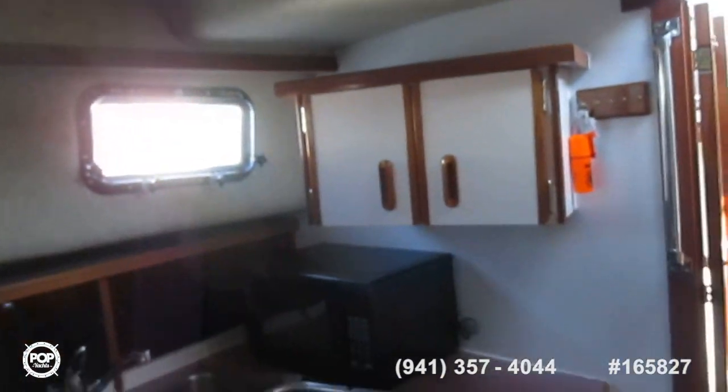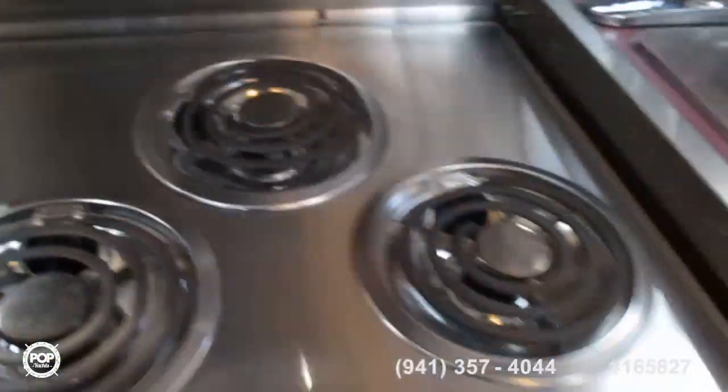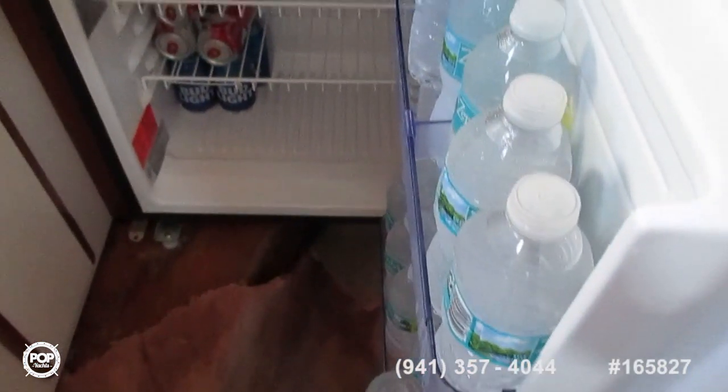Coming back to the galley area now — a nice compact but very functional galley, even if you lived aboard. There's a Princess three-burner electric stove that's really never even been used — it's the original and very, very clean. There's also a microwave and a new NorCold fridge. Everything on this boat is spick and span — just needs a few finishing touches and you've got yourself a gem.